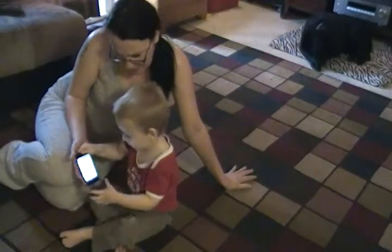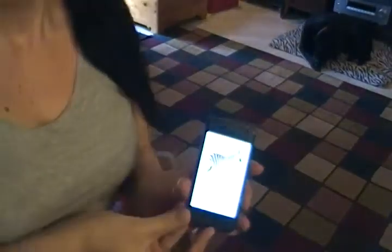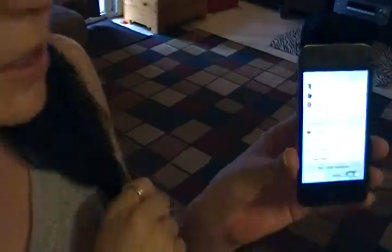Mommy, see you for a minute? Ta-ta, Mommy. Thank you. I'm just going to come over here and show you guys. So we're going to go back to the main menu, and as you can see — if the lighting is good enough — I'm trying to see here...